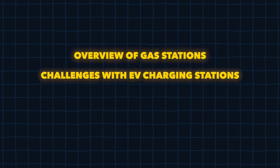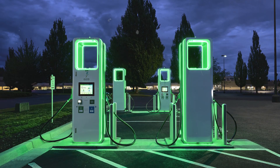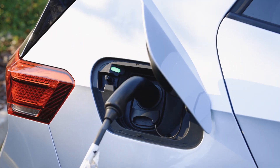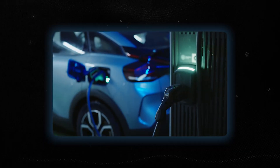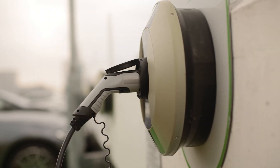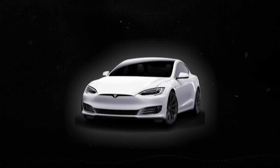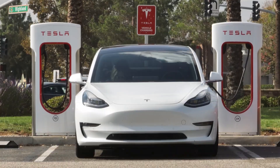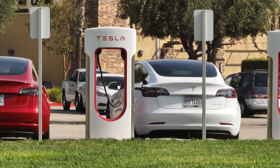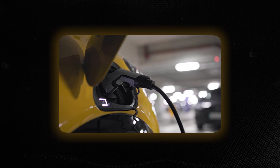Now contrast that with the world of EV charging stations, and you start to see where things get a bit hairy. Unlike the neat and efficient setup of gas stations, EV chargers are battling with a whole host of problems rooted in how they connect to the grid and handle electricity. The reliable, straightforward fueling of gas stations seems like a distant dream when you consider the grid capacity issues, unpredictable charging speeds, and the competition for power that EV stations face. Charging stations are like the shaky, overcrowded high school cafeteria of the charging world — jam-packed and falling apart at the seams.